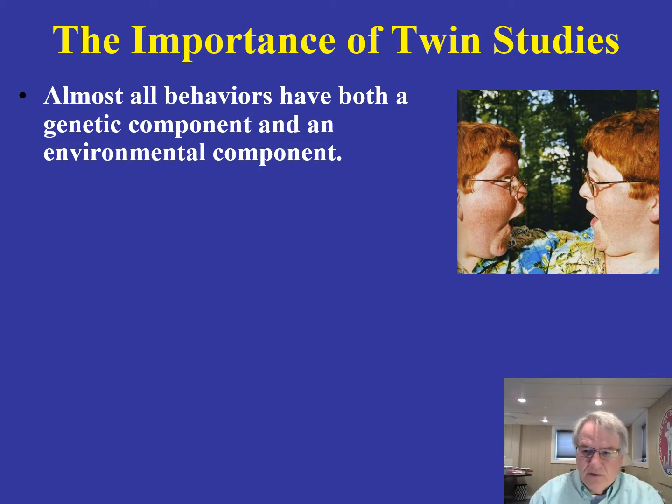I can see two identical twins there — a very interesting picture. We can certainly say that almost all behaviors have both a genetic component and an environmental component. One of the thought questions you're going to have concerns whether you can come up with any behavior in which there is no or minimal genetic contribution.